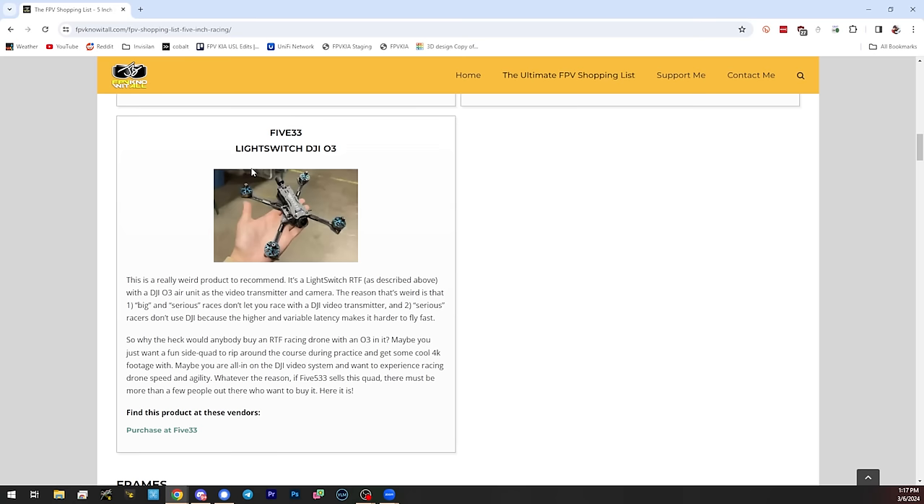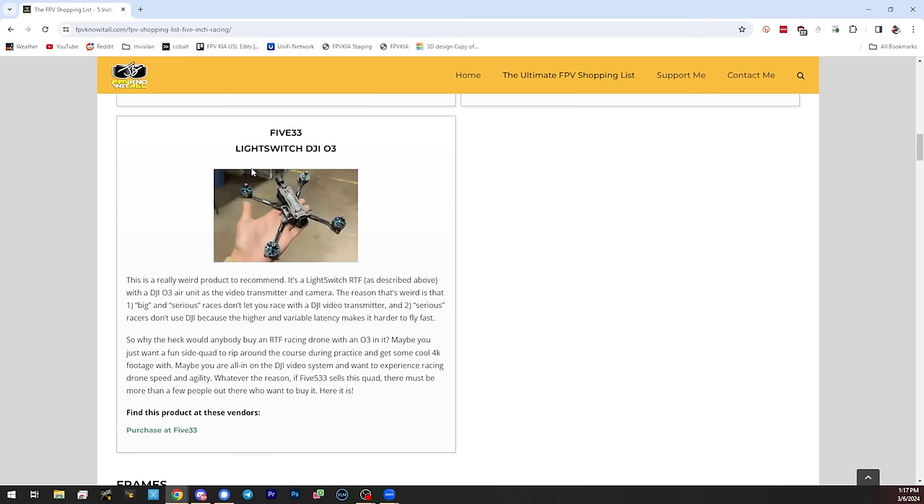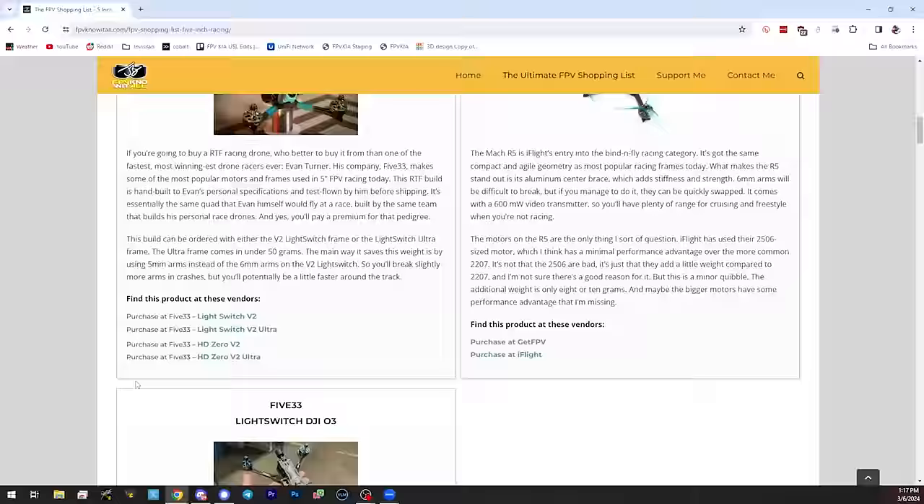There have been some pro-level pilots that would have people build their gear — I'm not sure if that changed over the years. It does exist, though not in huge numbers, and it's probably not something people want to brag about. Most of the bind-and-flies recommended on this page are from 533. There's the Light Switch RTF and the Light Switch DJI, which is the same thing but with a DJI O3 in it. The Light Switch V2 is their flagship, more general-audience frame.